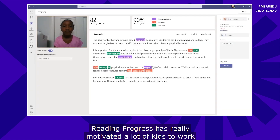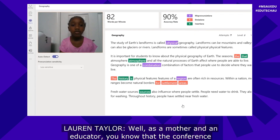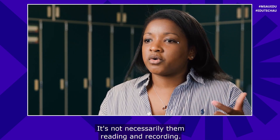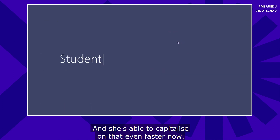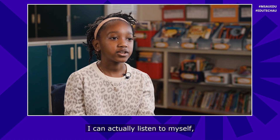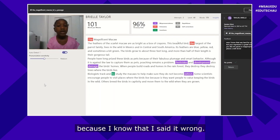Reading Progress has really motivated a lot of kids to work harder and given them ownership of their learning. As a mother and an educator, the conference with the student is the most powerful piece. It's not necessarily them reading and recording — it's what you do with that reading and recording, and she's able to capitalize on that even faster now. It probably helps me be a better reader because I can actually listen to myself, and if I said a word wrong, I'd be able to say it better next time because I know I said it wrong.